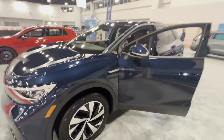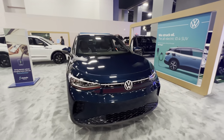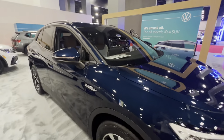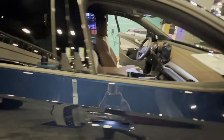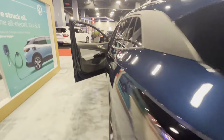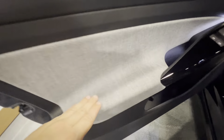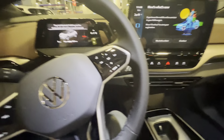We're at the Miami International Auto Show and this is the 2024 Volkswagen ID.4. I like this interior — interesting fabric.